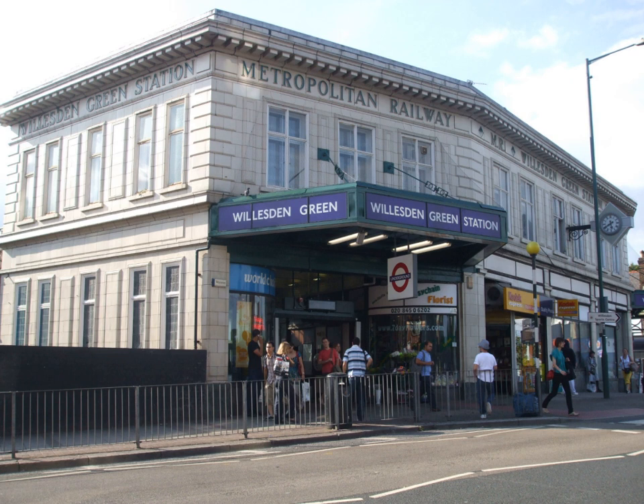The station opened on 24 November 1879 on the Metropolitan Railway, later the Metropolitan Line. From 1894 to 1938 it was known as Wilsdon Green and Cricklewood Station. From 20 November 1939 it also served the Stanmore branch of the Bakerloo Line, with Metropolitan services being withdrawn the following year. It transferred to the Jubilee Line in 1979.